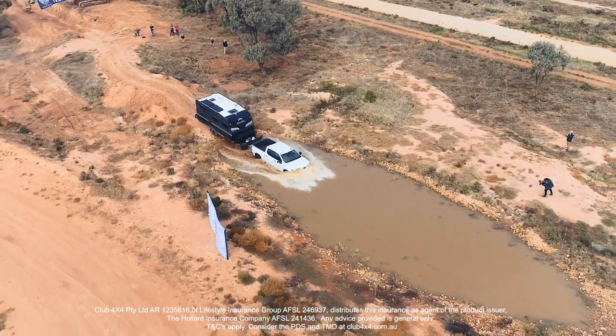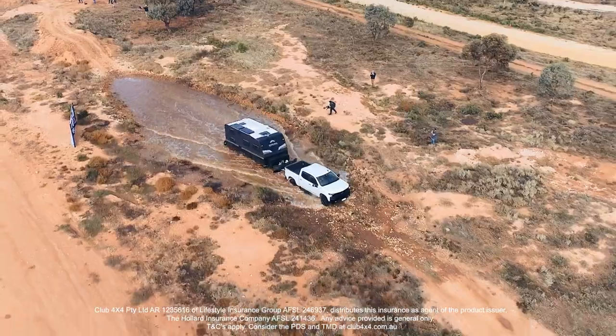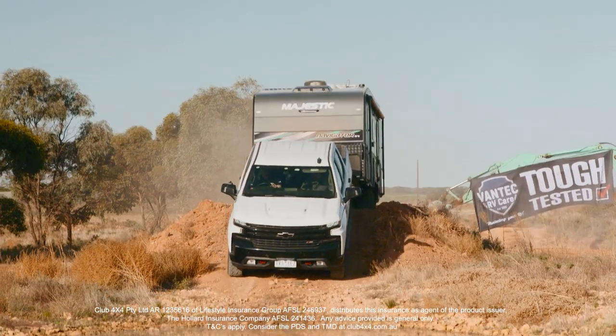Before you get into the water, be really conscious of wading depths — things like the air intakes of your vehicle, but also the caravan behind you and any water ingress points. If you've got low vents for gas ventilation, you may want to tape them up. If you don't know where your air intake is, pop the bonnet and have a look — often it's right behind the headlight. Start going through water deeper than that and you're going to have big problems, so stay out of it.